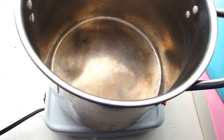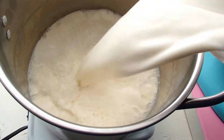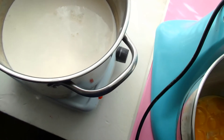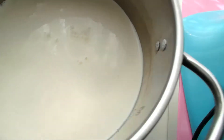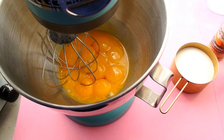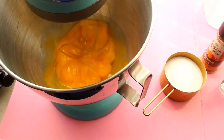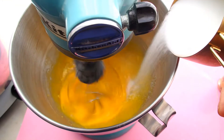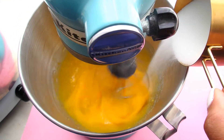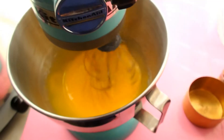I'm going to add all of my milk and my cream and bring it to a nice gentle simmer. I have my whisk attachments and I'm going to begin whisking my eggs together. While they whisk, I'm going to gradually add my monk fruit sweetener. We want to dissolve all of the monk fruit granules, and it's going to get light and fluffy.